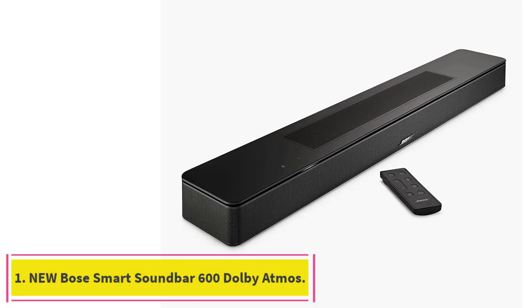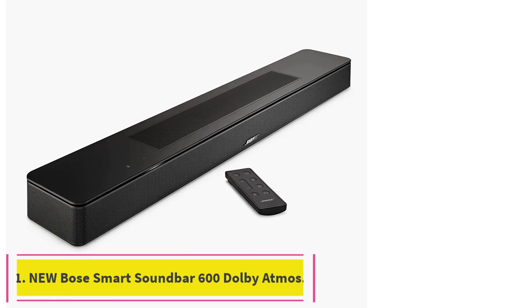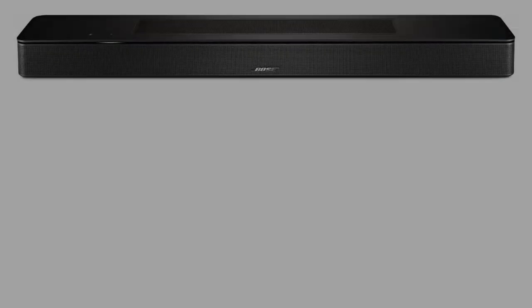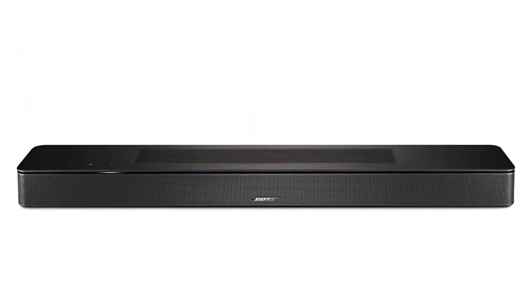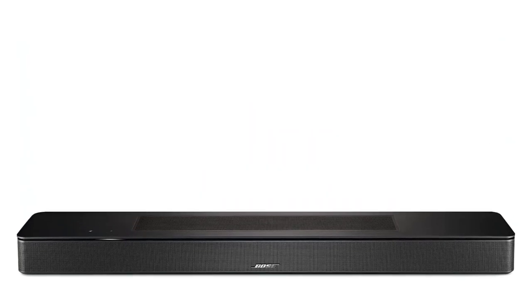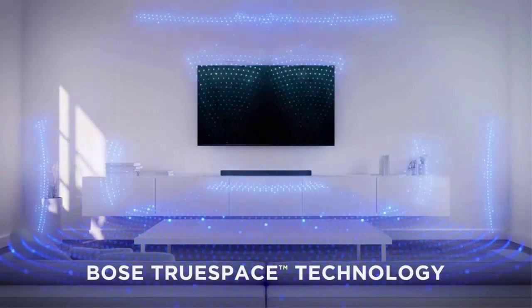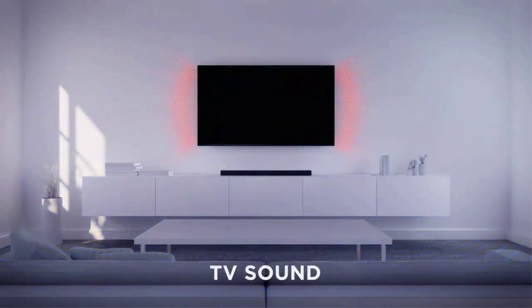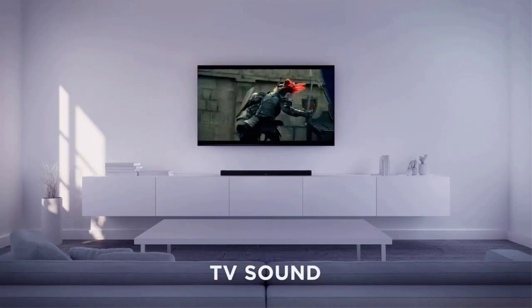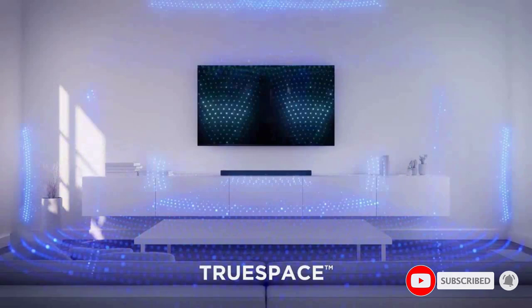Starting at number 1: the Bose Smart Soundbar 600. The Bose Smart Soundbar 600 is a Dolby Atmos soundbar that features proprietary TruSpace technology and two upward-firing transducers to deliver shockingly immersive sound for all your movies, TV shows, and music. Bose TruSpace technology intelligently analyzes signals other than Dolby Atmos, like stereo or 5.1, and upmixes them to create an immersive multi-channel sound experience.